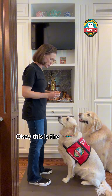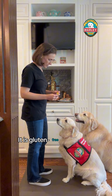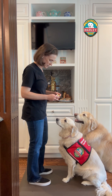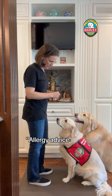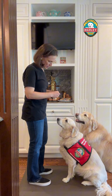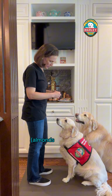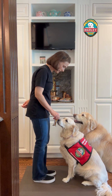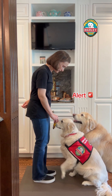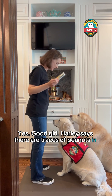This is the Char Melto Bar. It is gluten-free, and it says allergy advice: may also contain traces of peanuts and other nuts — almonds, walnuts, pistachio nuts. Does it have peanuts? Let's see. Check it. Yes, good girl — Harley says there are traces of peanuts in here.